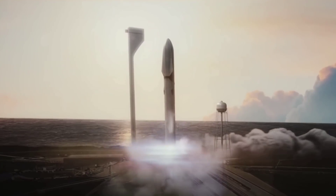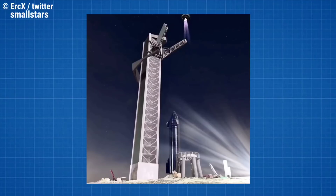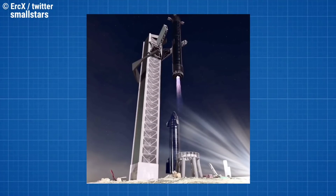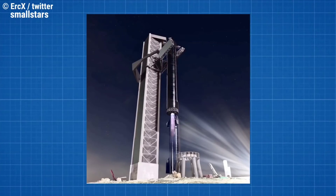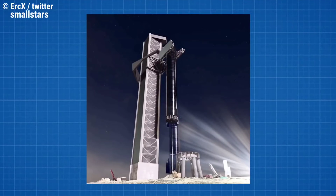SpaceX has not released an official render depicting how the booster will be caught yet. An incredible render by Eric on Twitter shows how SpaceX plans to catch Starship and the Super Heavy rocket with Mechazilla. SpaceX founder Elon Musk said that the render animation is "pretty close" to how the vehicles will be caught.